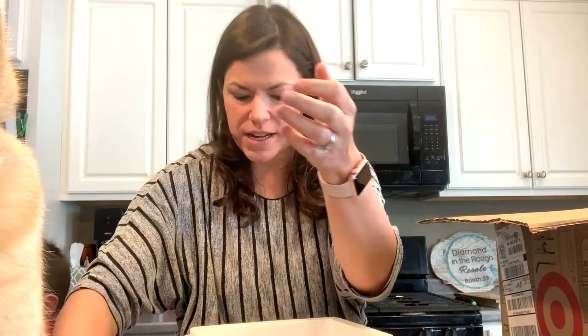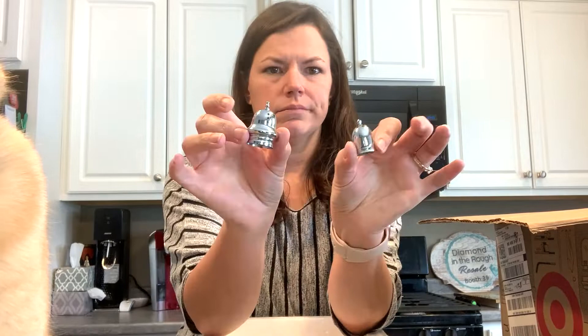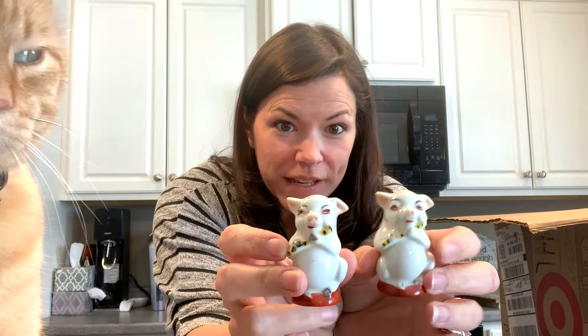Then we've got this random one that has a Bible verse on it — interesting. And here are just some lids, a couple of random glass lids. Here we've got some flute-playing pigs from Japan — they're very funny. This one has some cracks and crazing; I'm not sure if they're full-on cracks, but they're kind of fun.